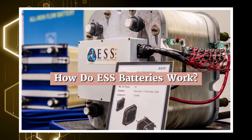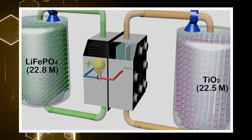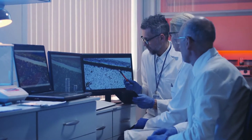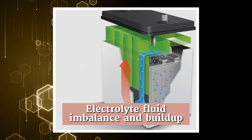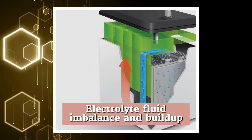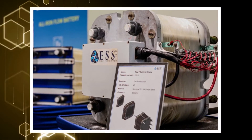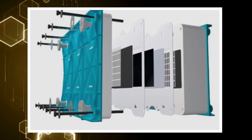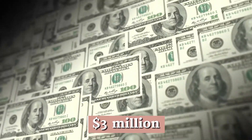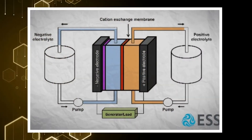How do ESS batteries work? The concept of the iron flow battery has existed since the 1970s. However, scientists fell short in solving some technical issues, such as electrolyte fluid imbalance and build-up, which would render the early iterations of batteries useless over time. ESS has found a workaround for this problem, and it involves a proton pump. They developed a way to allow the system to keep the electrolyte clean while the battery is in use. The company managed to get nearly $3 million in grant funding for early research on their technology, and they've worked on it for a decade — their critical breakthrough being the proton pump.